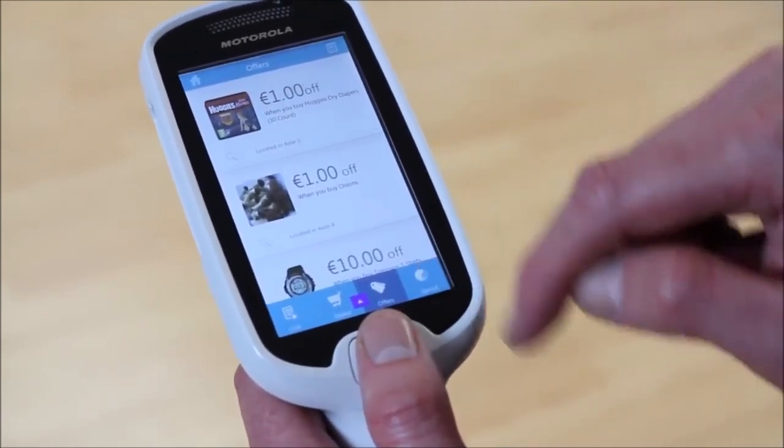With shoppers more tech savvy, now is a great time to introduce personal shopping devices. Devices like our new MC18 are very easy to use and provide shoppers with more control over what they spend, how they shop and how they check out.